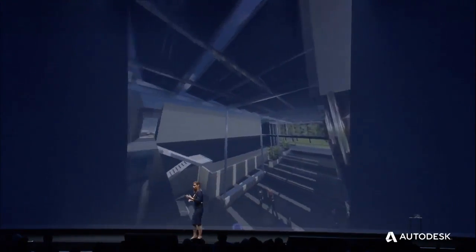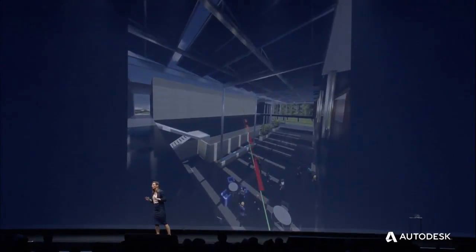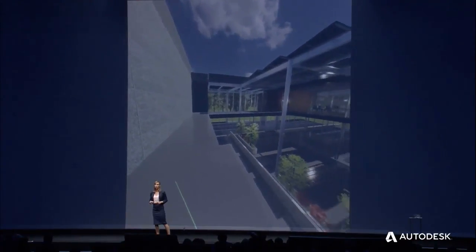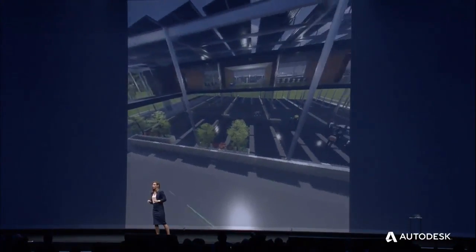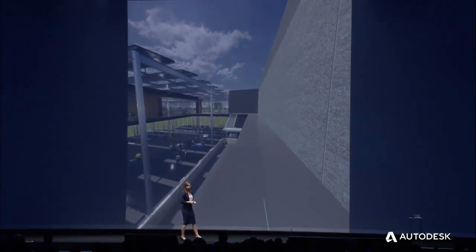Using this tool, we could toggle the cost on and show the client that there was less than $100,000 difference between the two. So the client went with more natural light. You can see how this tool is allowing our clients to make real-time design decisions.